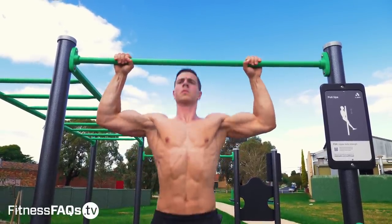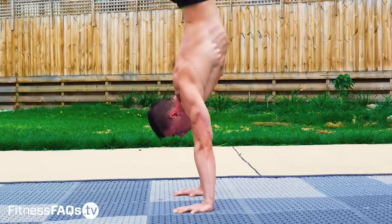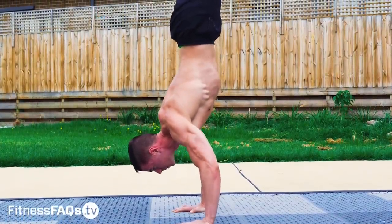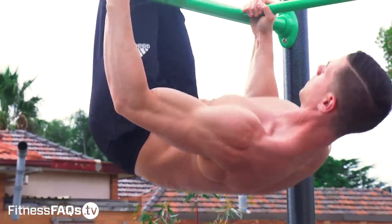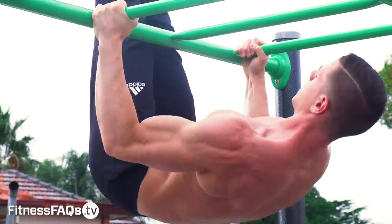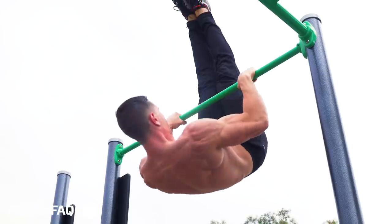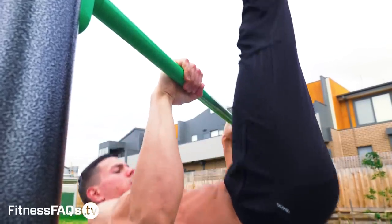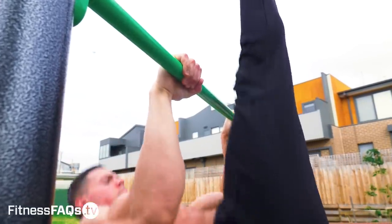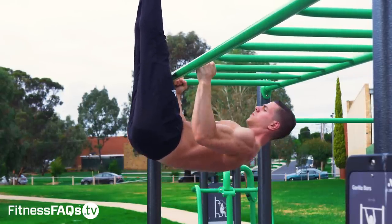Take for example the handstand push-up — only going halfway is so much easier than using a full range of motion. This type of form gives a false sense of achievement and it won't build the type of strength you want. The same mistake can be seen in the L-row exercise, an advanced rowing movement which mimics the front lever pull-up position. For a full range of motion in this movement, the stomach should make contact with the bar each rep. If contact isn't being made, you're cutting range of motion short. Training with a short range of motion will only cheat one person — and that's you.